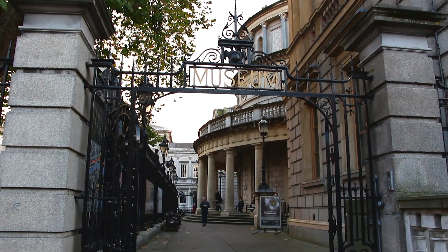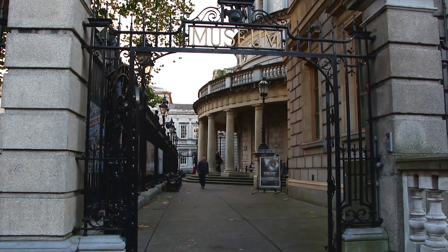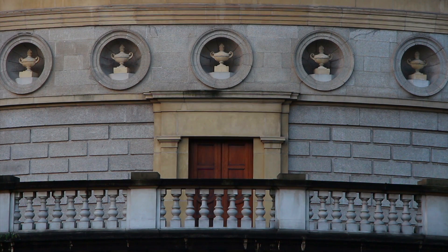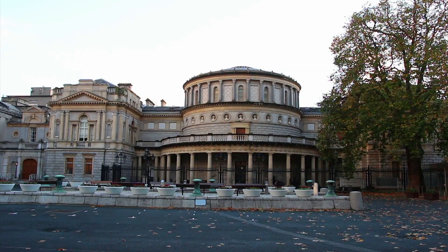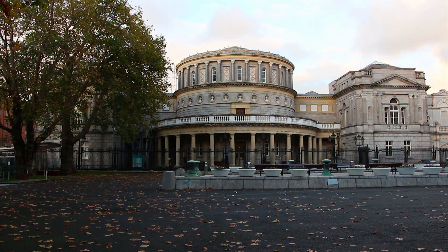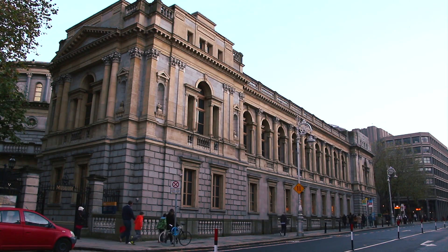Between 1815 and 1924 the house was home to the Royal Dublin Society. The Society commissioned great buildings to house its collections, and these later became the National Museum and National Library of Ireland. Their design incorporates two Renaissance-style domes facing each other across a courtyard, and their street facades echoed the design of St. Mark's Library in Venice.